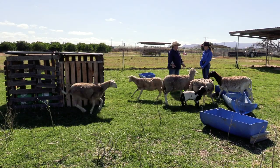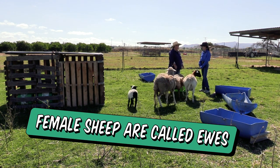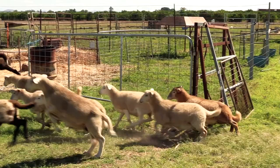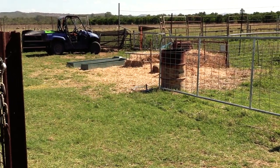We've got 30 head of breeding ewes here at the moment. We're only a small farm, we're sort of starting out. We sell fat lambs to Essence Whole Foods in Mareeba.